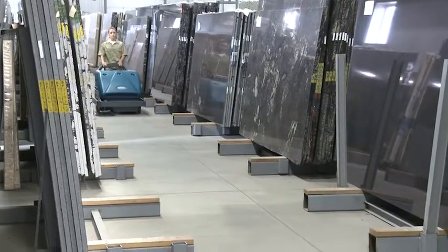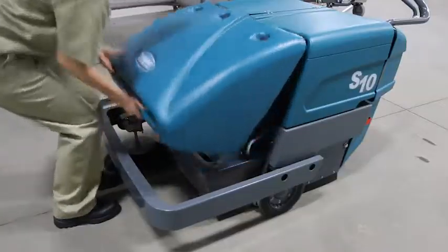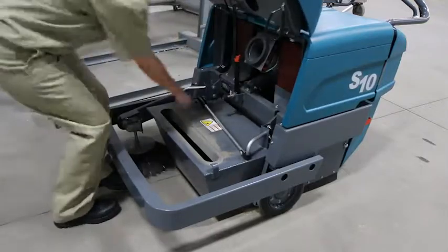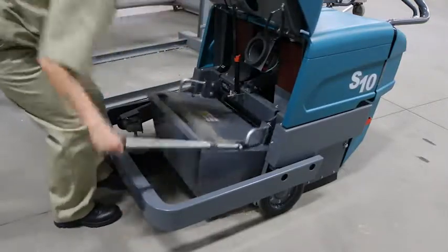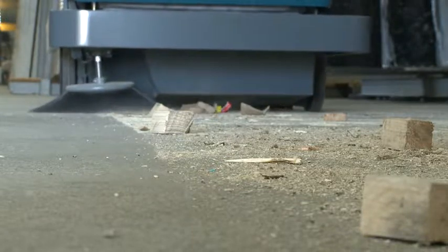The sweeper's flexible design makes it well-suited for cleaning open and congested spaces, improving productivity, and increasing cleaning runtime with the largest hopper of any walk-behind sweeper. Exceptional dust control helps keep your facility always looking its best.